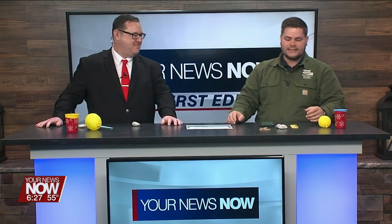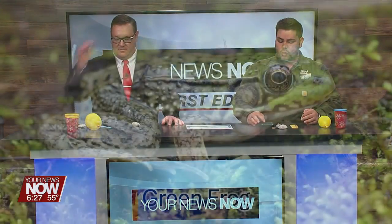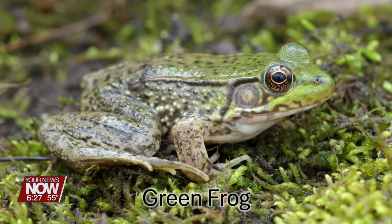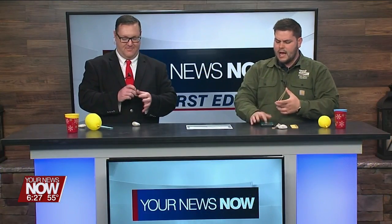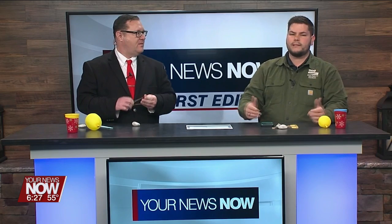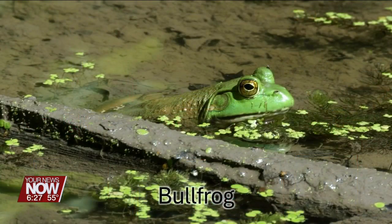The last couple: the green frog makes a really cool, interesting blunk sound. We use a rubber band when we make this sound — it's not super loud. And the last one, the most familiar, is our bullfrog. That's going to sing all summer long. It sounds like a cow. Give it a shot. That's not how my bullfrog sounds! Oh yes, it does.